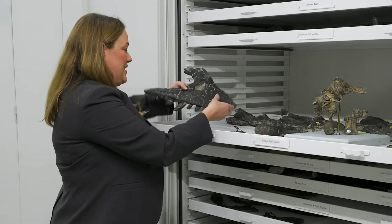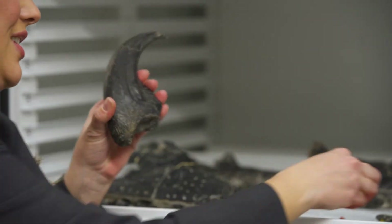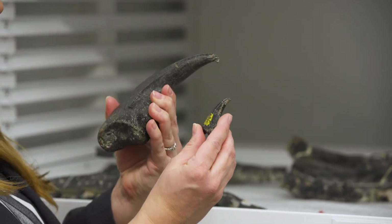You can also see the size difference with their claws. This is a claw of an adult, and this is a claw of a juvenile — the same anatomical element, but in their different sizes.